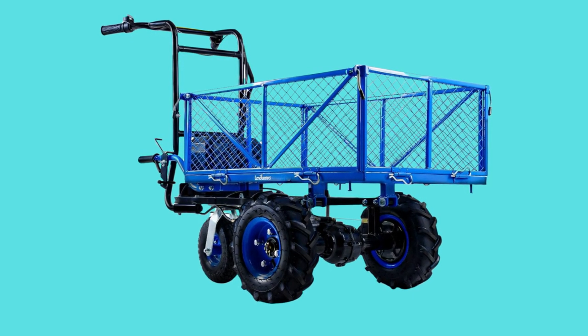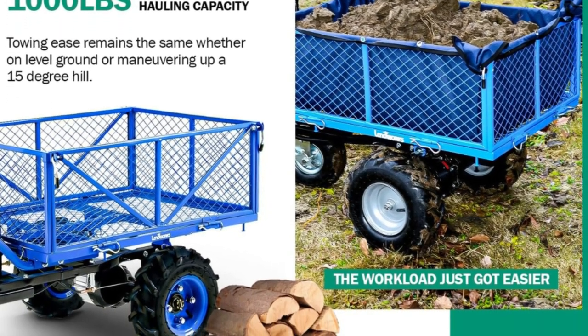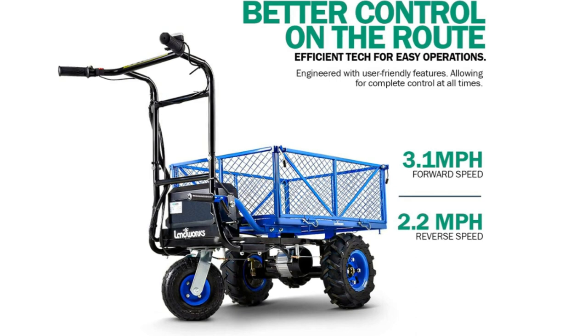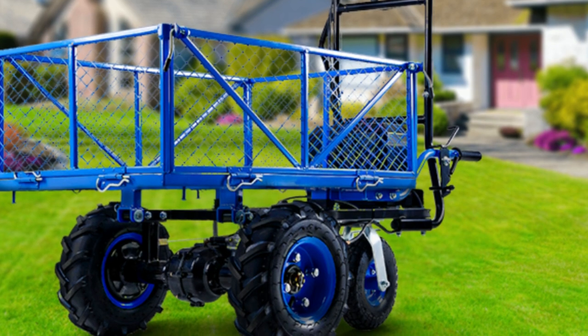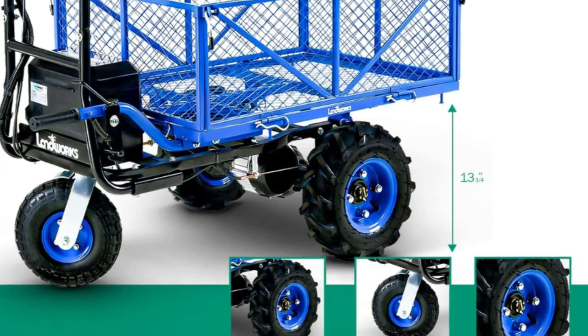It has a max working load capacity of 500 pounds, a hauling capacity of 1,000 pounds, and 6 cubic feet of cargo volume. Load speeds: forward 0 to 5 kilometers per hour (3.1 mph) variable; reverse 0 to 3.5 kilometers per hour (2.2 mph) variable. It also features large 13-inch pneumatic wheels.